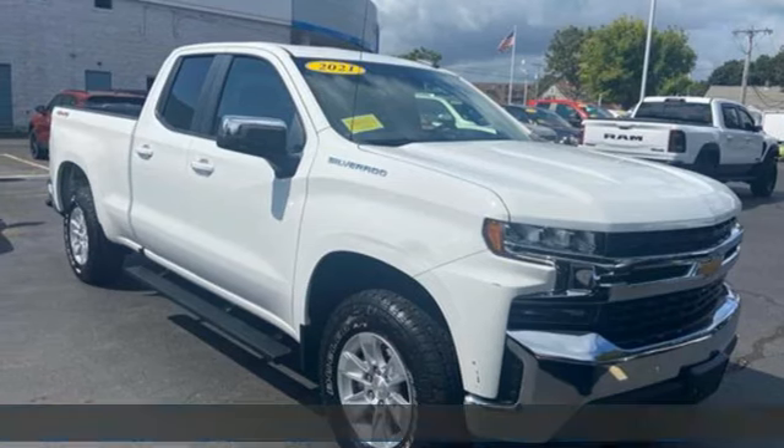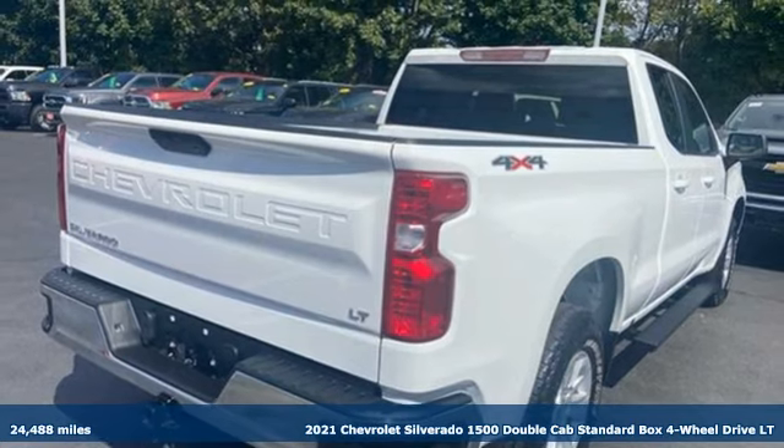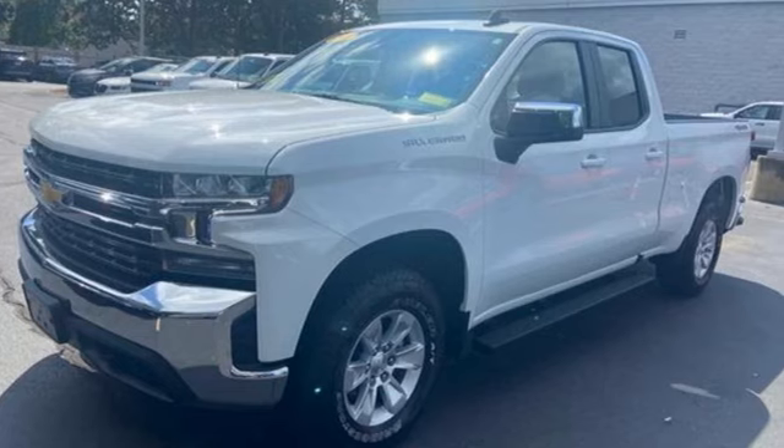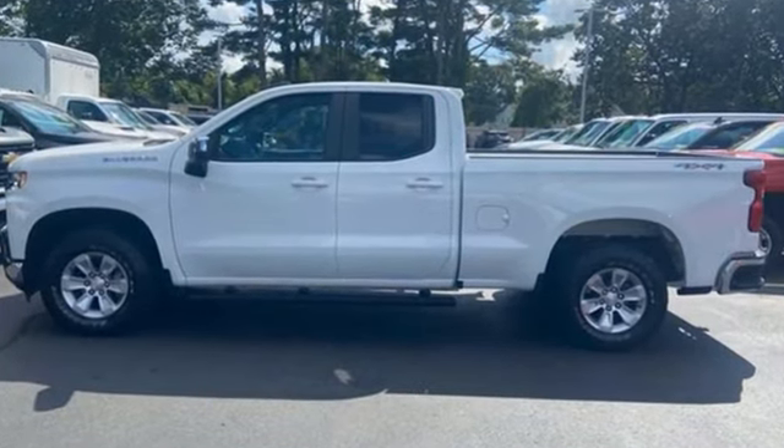It's a certified 2021 Chevrolet Silverado 1500. From the striking looks to the proven powertrain technologies that are up to any task, this Silverado stands out from the rest. It comes with the features you need and, better yet, want.